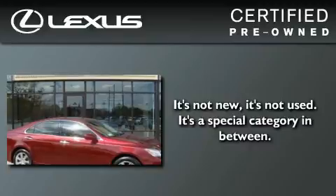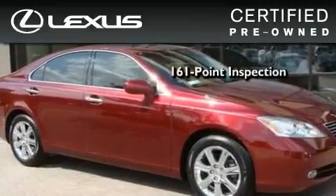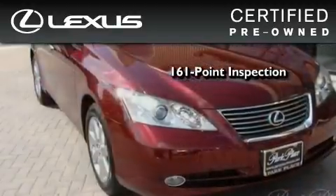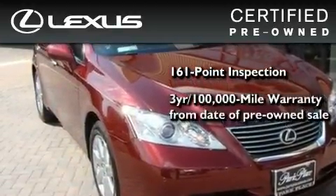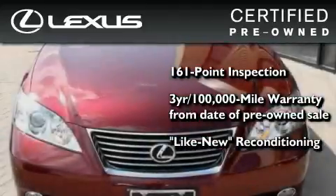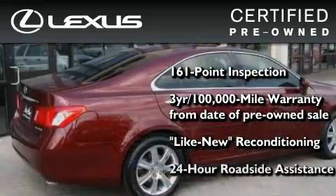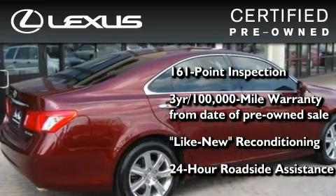You can have peace of mind while considering this certified Lexus. It's undergone a meticulous 161-point inspection, comes with a three-year, 100,000-mile warranty, and has been reconditioned to the level that it's virtually indistinguishable from a new Lexus. It isn't new and it isn't used — it's in a special category all its own.